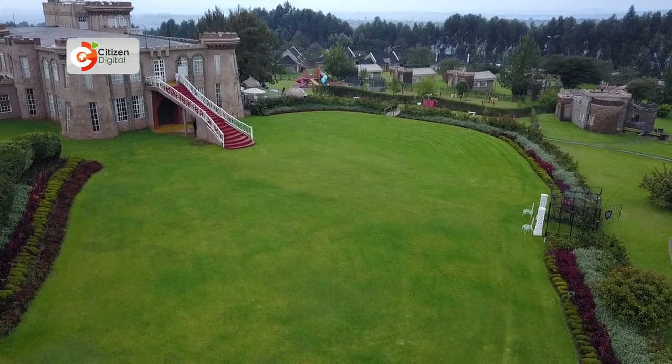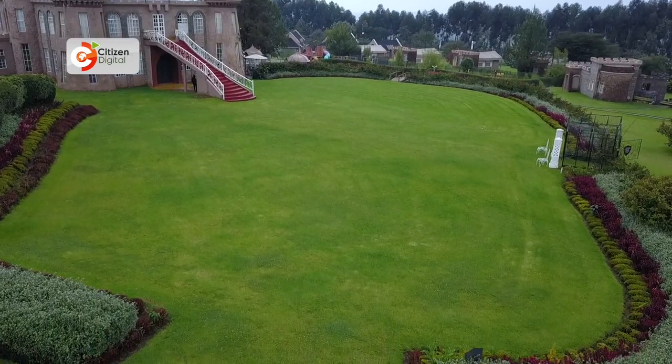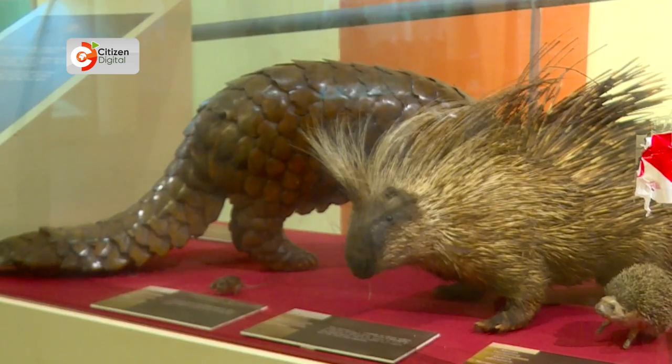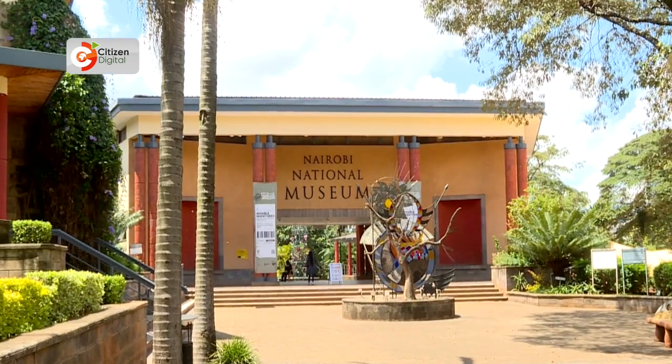One of our goals is to transform this rural community — not only physically, but also through exposure. We thought there is a huge body of knowledge, a huge body of research findings, that is domiciled at the National Museums of Kenya in Nairobi. What if we decentralized that and made it available to the locals, so that they don't have to put in the extra dollar it takes to travel all the way to the city?